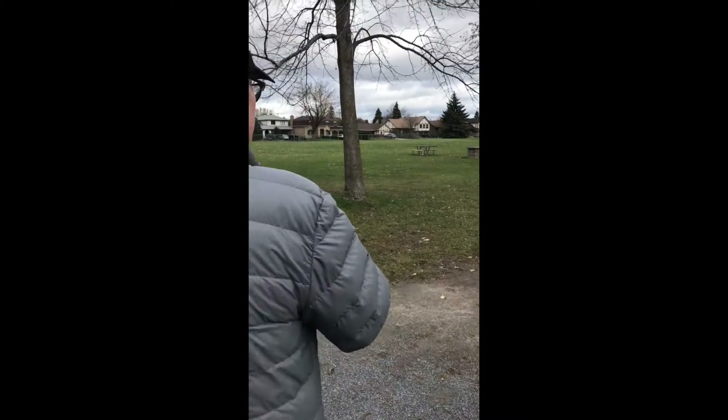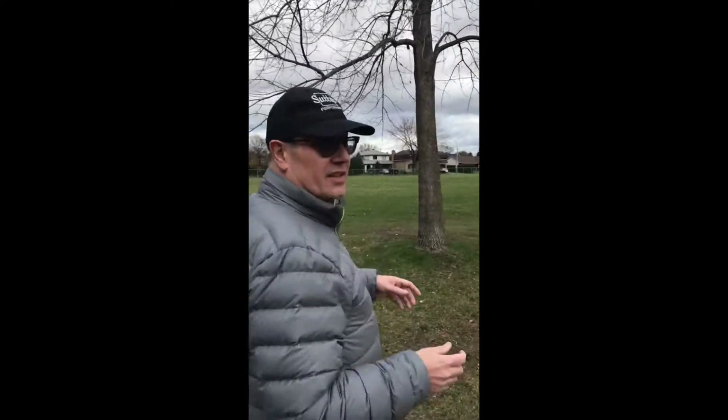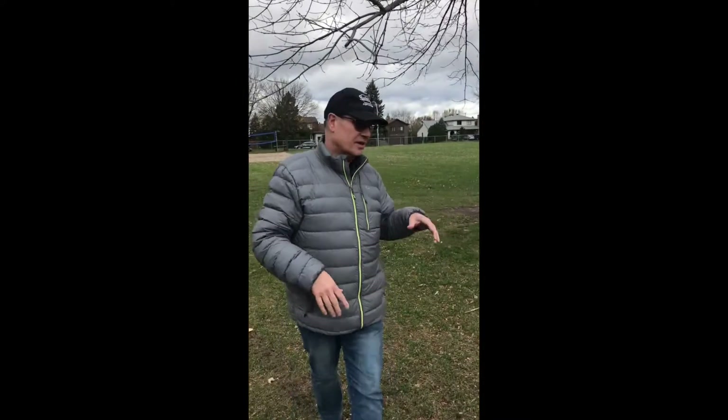Hey guys, welcome back — this is part two of DDO. Today we're doing a little bit of Centennial Park, so come follow us. There are so many cool things in Centennial Park in the summer.